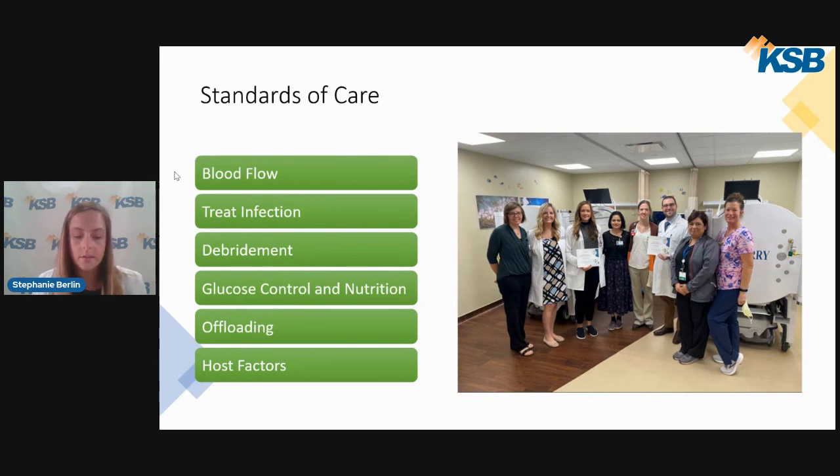We encourage increased protein intake for wound healing and tailor our recommendations based on the patient's dietary needs. Offloading means keeping weight off of the wound in order to increase the oxygen supply to the wound bed — this is common treatment in diabetic foot ulcers and pressure ulcers. There are a variety of offloading devices available, recommended based on wound type and location. Host factors refer to risk factors and underlying health problems; failure to acknowledge and tackle these problems can be problematic.